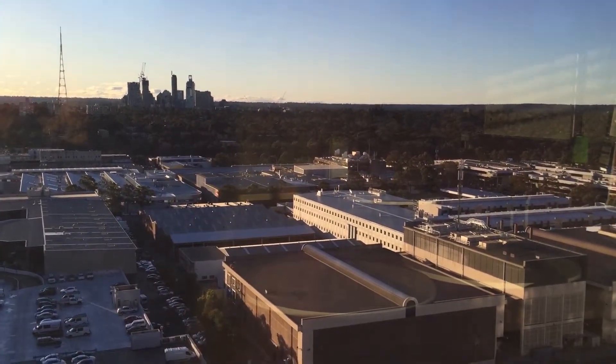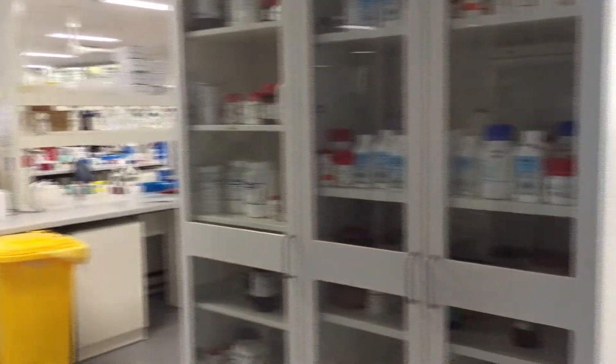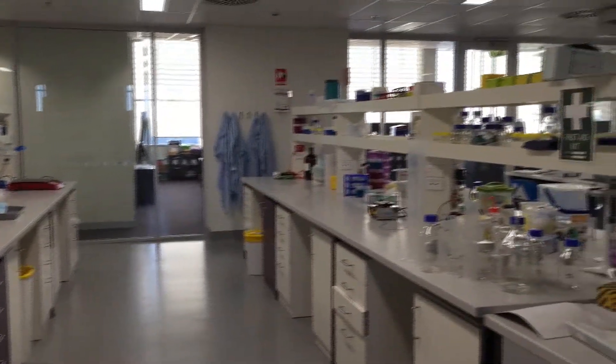This is the 12th floor of the Colling Building, where the fellow spends a lot of the research time. This is the lab demonstrating our bench space and the possibility to collaborate with various other colleagues.